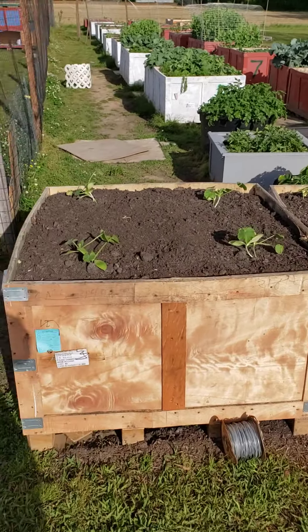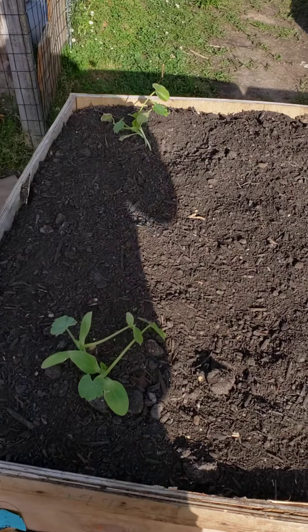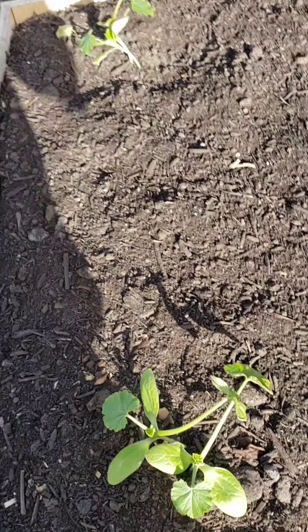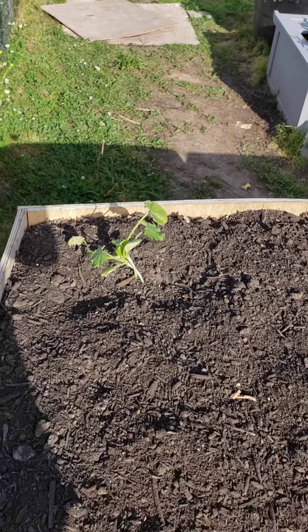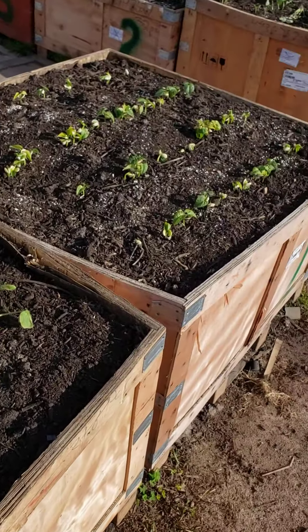Time to do a review on my garden. As you see here, got some zucchini — looking good.